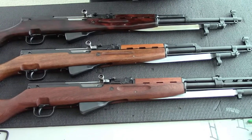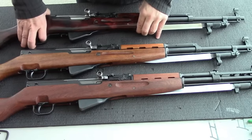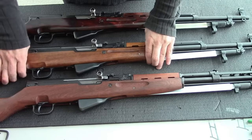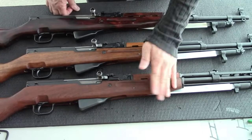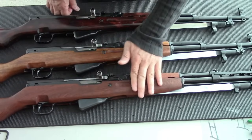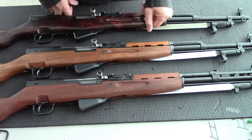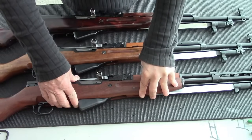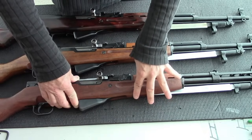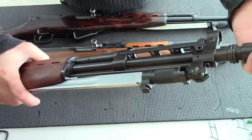Moving along to the Yugoslavian: the wood is strong and hefty — I believe it's birch or beech. The finishing is a little raw because it's not smooth; it's basically just oiled wood, so you can feel it's a little rough. The metal on this one is almost new, so I can actually compare it to the Russian, and the metal is really well machined.